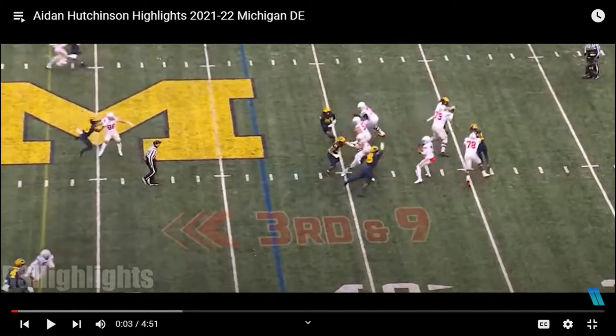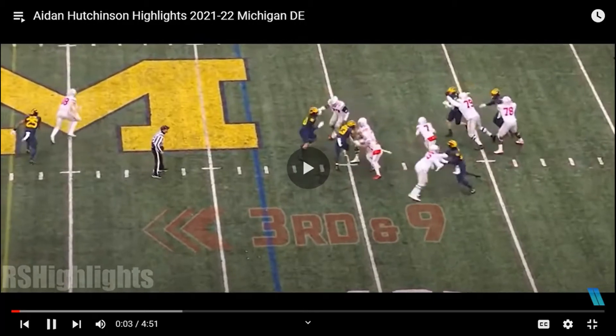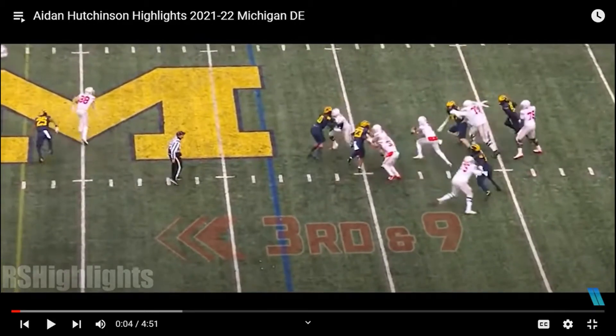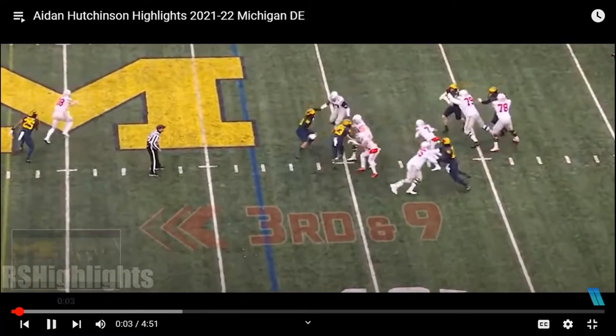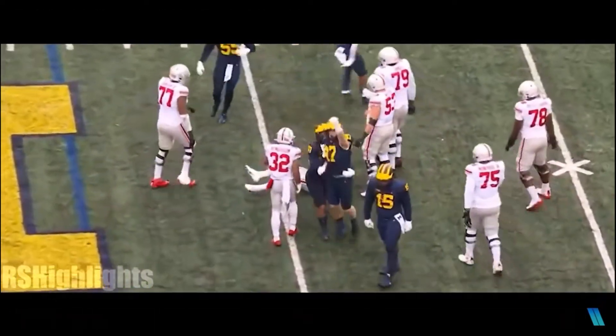The first thing I want to bring up with Aiden Hutchinson is his change of body position. It doesn't matter if he's beside you, behind you, or in front of you — if you try to run away from him, he can simultaneously change his body direction or do a complete 180 while going into a tackling motion. It looks like the quarterback's gonna escape from him, but look what happens — he changes his body position with a complete 180.